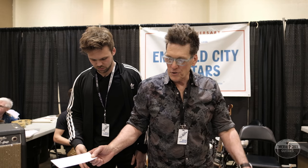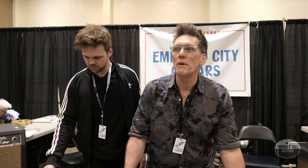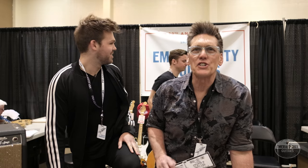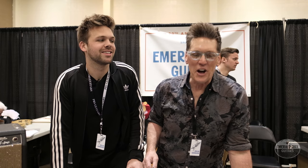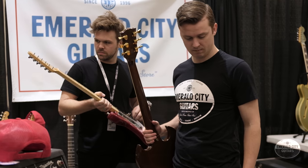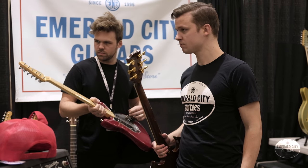Here we are down at the 2018 Tacoma Guitar Festival. We came down with eight guitars, not to sell, but just to kind of show off a little bit. Vinnie came down to buy some guitars today, just to poke around and hang out with a bunch of our friends down here.